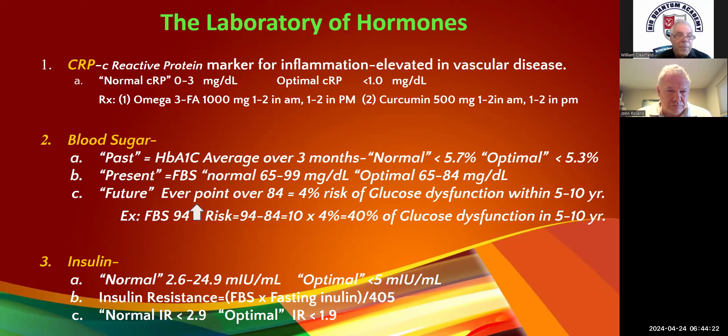For blood sugar, I frame it like the Ghost of Christmas Past, Present, and Future — the blood sugar of past, present, and future. The past is your hemoglobin A1C — that's your average over three months. Normal is less than 5.7; 5.7 to 6.4 is prediabetes; over 6.5 is diabetes. Our optimal is 5.3, so we'll want to do some interventions if it's more than that.